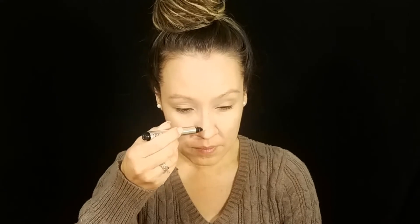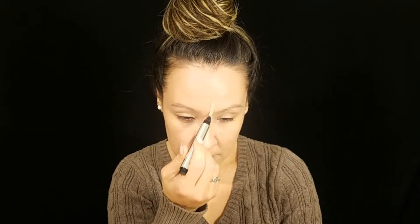This concealer claims eight-hour wear and I can actually see that being true — I don't see any crease or fading whatsoever. I'm also adding a little more brightness down the bridge of the nose, the corner of the lips, and the chin.